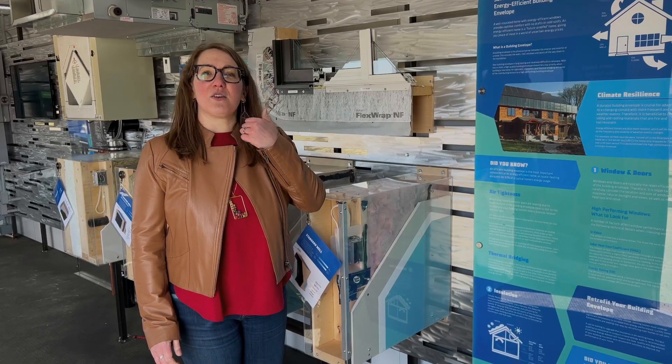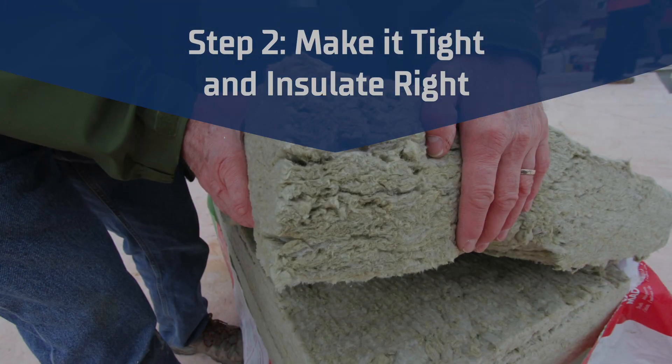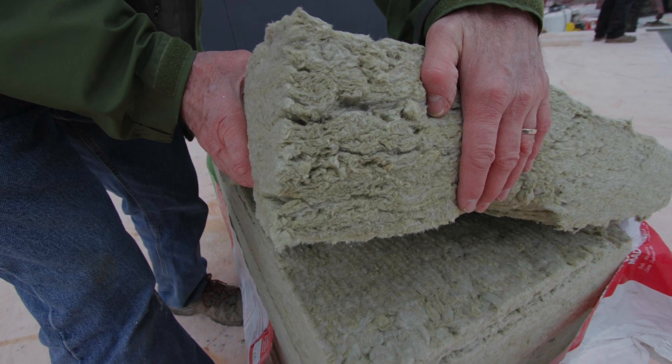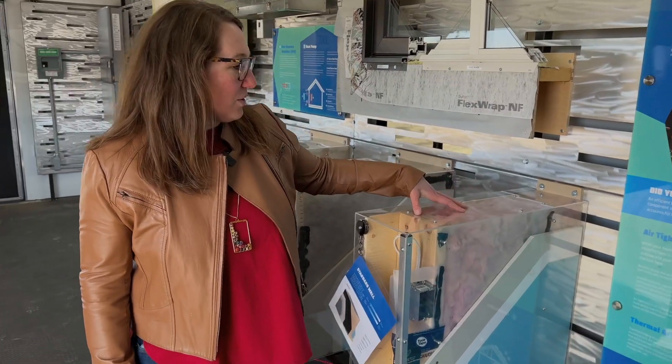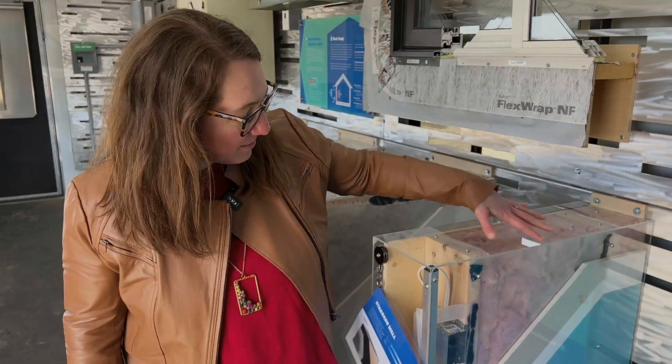Where you typically want to start on most existing homes is with the building envelope — that's your insulation and your air sealing on the outside of your home, making sure that the inside stays as warm, or as cool in the summer, as possible. Most homes are built with a standard wall, either 2x4 or 2x6 construction with insulation on the inside and some air sealing there.